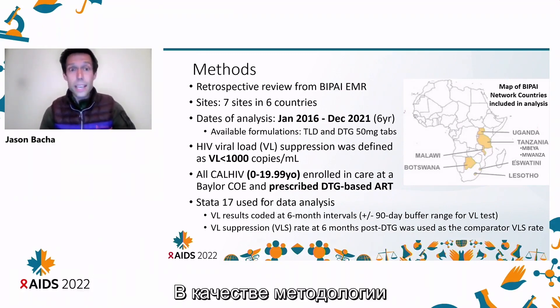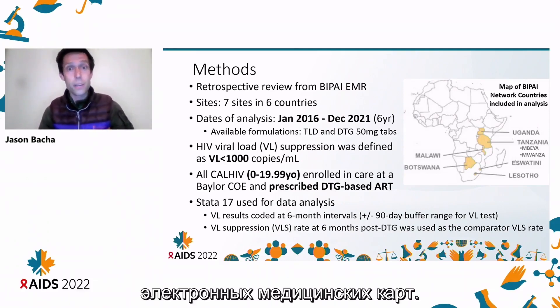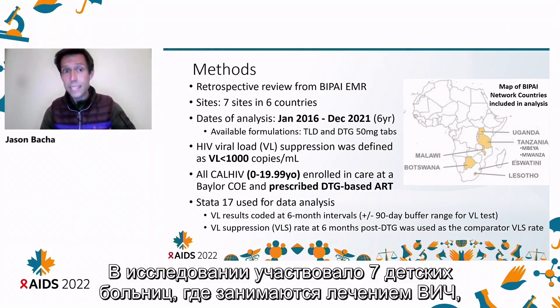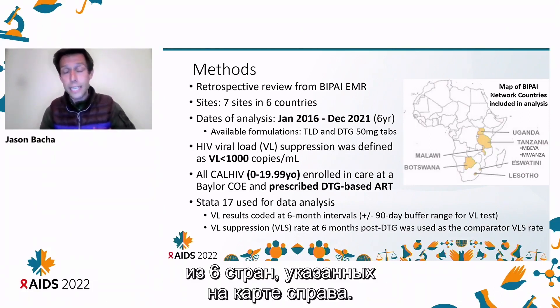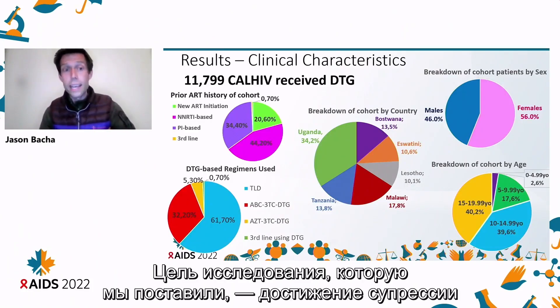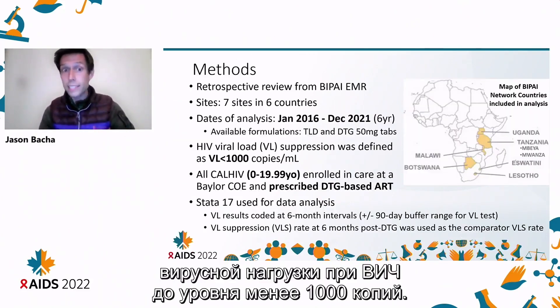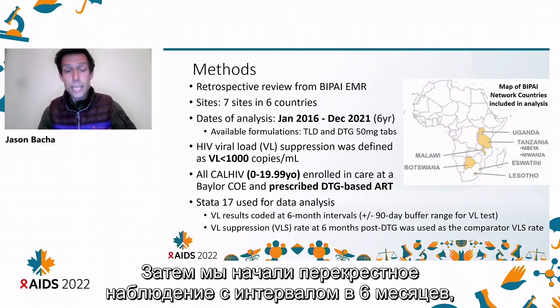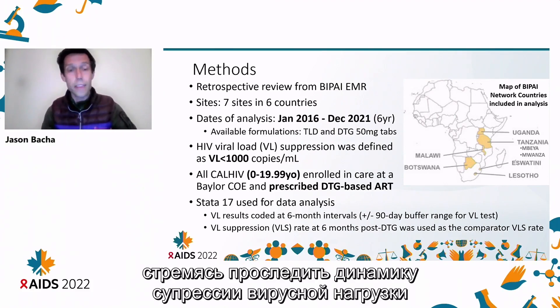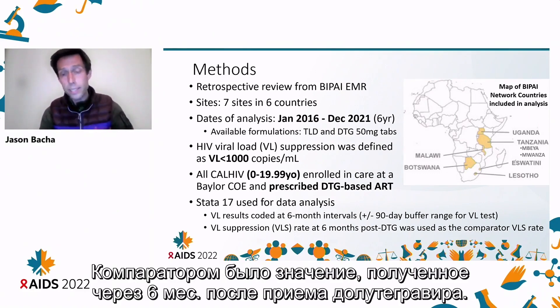For methodology, it was a retrospective review using data extracted from our electronic medical records. It covered seven pediatric HIV clinics across six countries, as seen in the map on the right. It was a six-year period covered between 2016 through 2021. For the purpose of this study, we defined HIV viral load suppression as less than 1,000 copies, and we did cross-sectional observations at six-month intervals, using that first post-DTG six-month as our comparator.